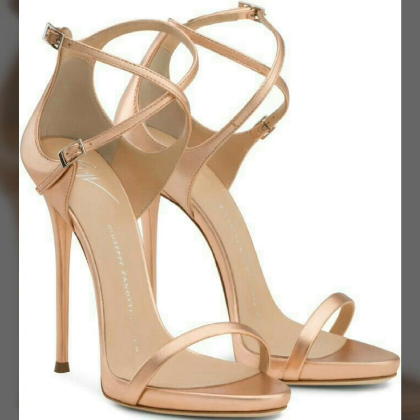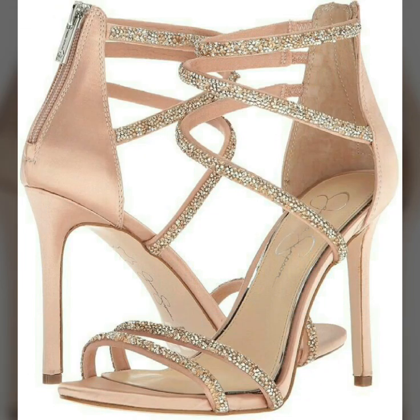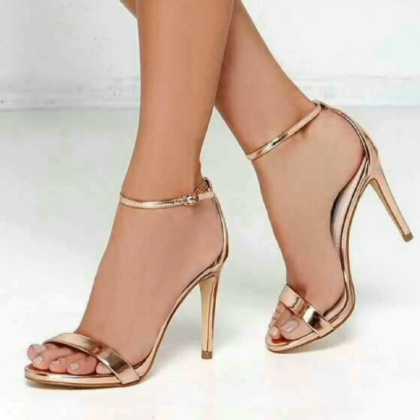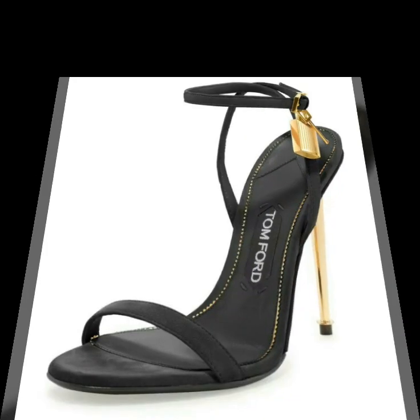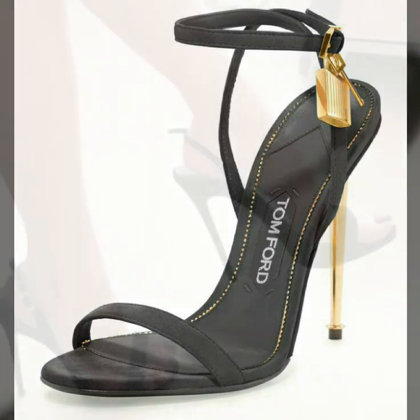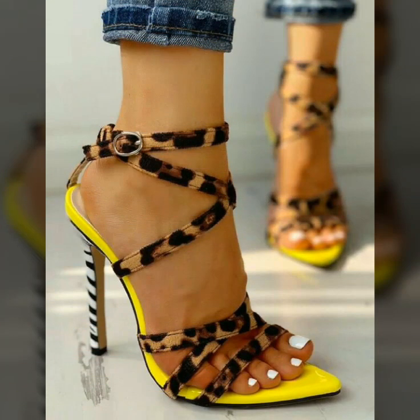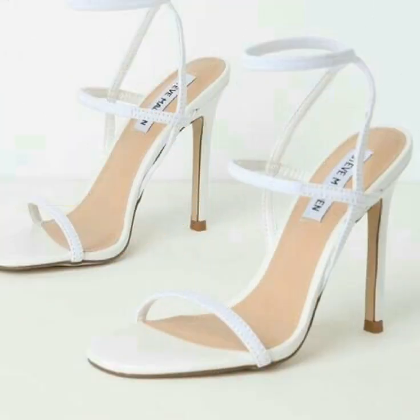Hey friends, welcome back to my channel. I hope you are good. I'm going to share with you the most demanding and stylish open high heel shoes with anklets and fancy straps for women and girls. These are very beautiful and gorgeous high heel shoes for those ladies who love to wear stylish and trendy high heel shoes.